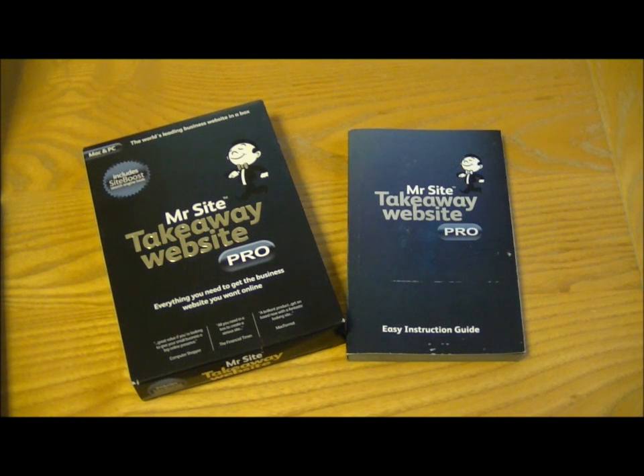If you want to check out the website that I actually made with MrSite Pro, take a look at www.OutsideTheEdge.com. This has been Tim at IsThisAnyGood.com — thanks for watching.